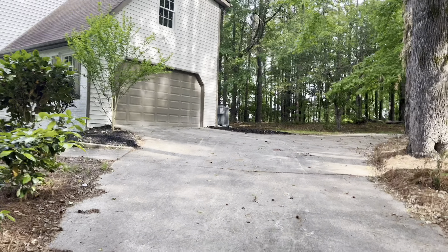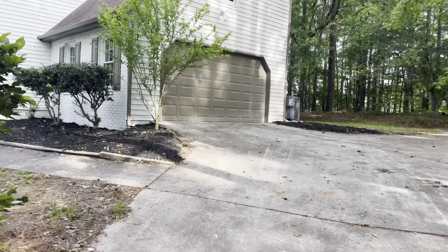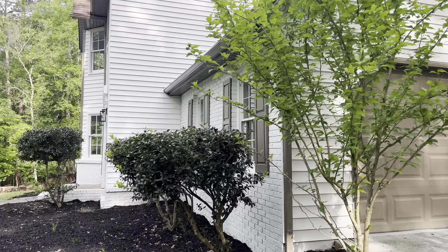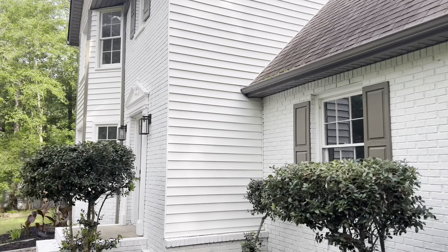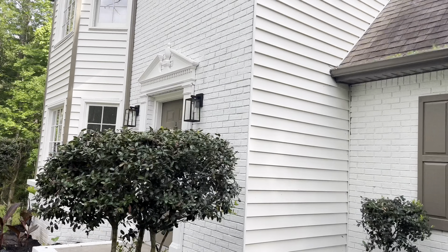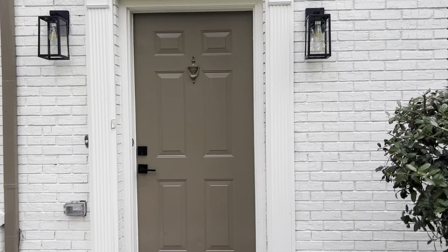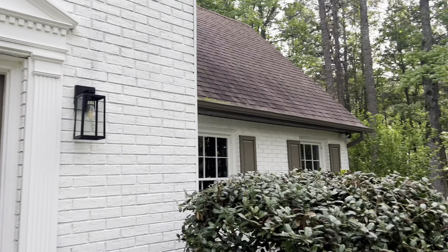Walking up to the house now. What I like to do when I get to homes before the client does — which I always strive to do — is go inside and make sure everything is turned on for them, so it's smooth and easy for them to just walk through and check it out. This house is in Fayetteville — a good-looking white brick house. Excited to see what we've got.